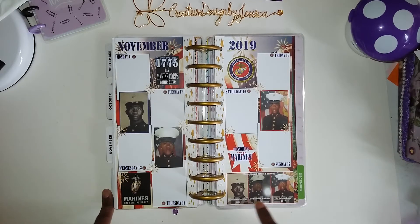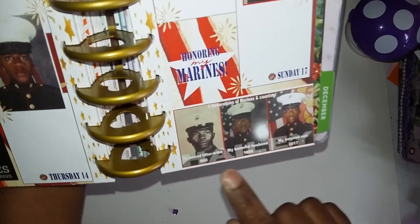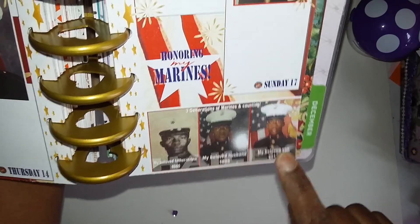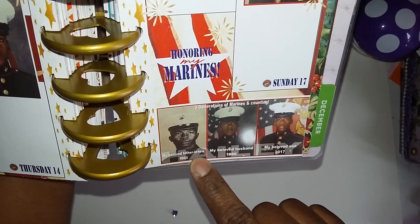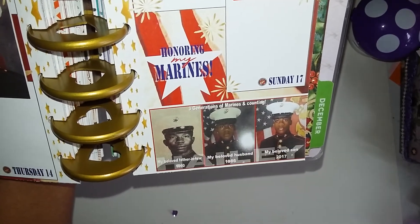And in the background — let me pull it up some — it says Hailey, H-A-I-L-E-Y, that's our last name. And then it says my beloved father-in-law, my beloved husband, and my beloved son. Don't they look alike? They look just alike!